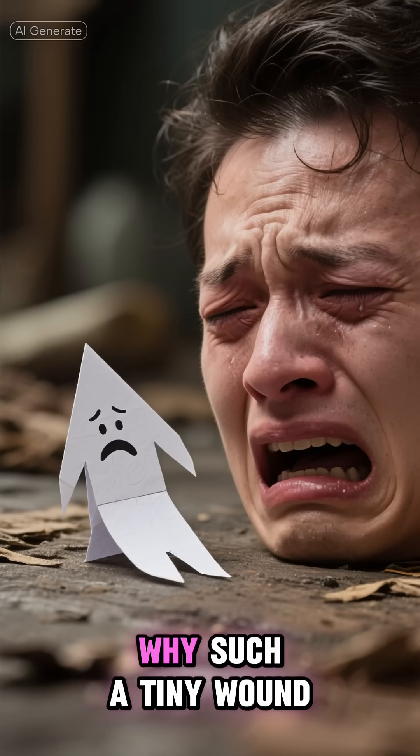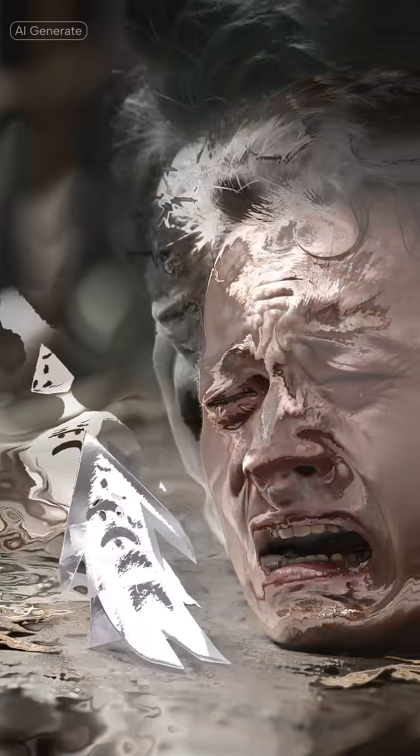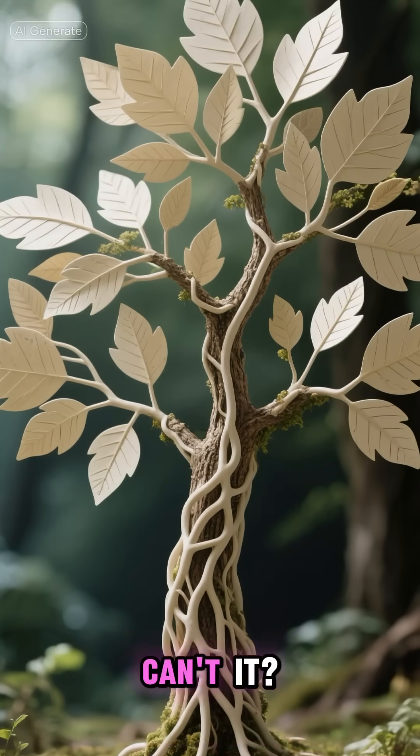So next time you get a paper cut and wonder why such a tiny wound causes such dramatic pain, remember — it's not you being a baby about it. It's actually your body's nerve endings screaming for that protective layer of blood that just won't come. Nature can be pretty ironic sometimes, can't it?